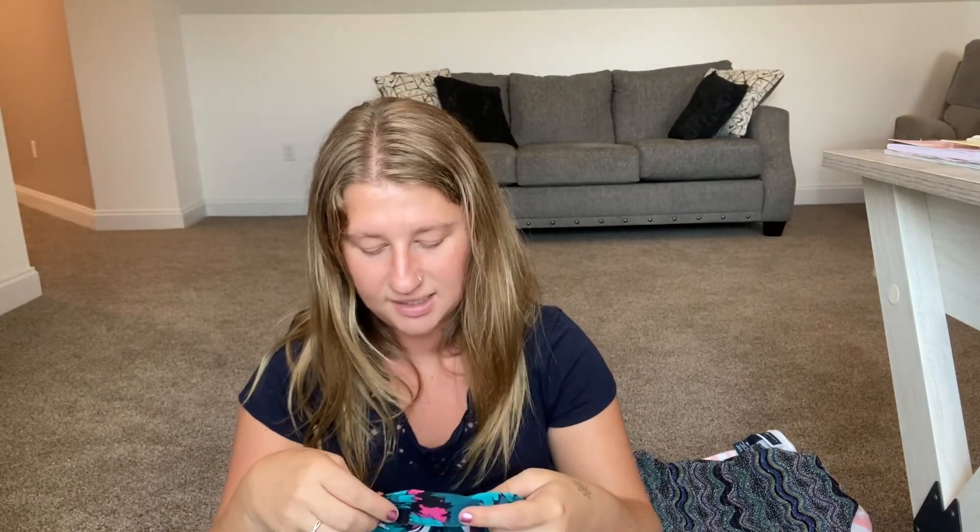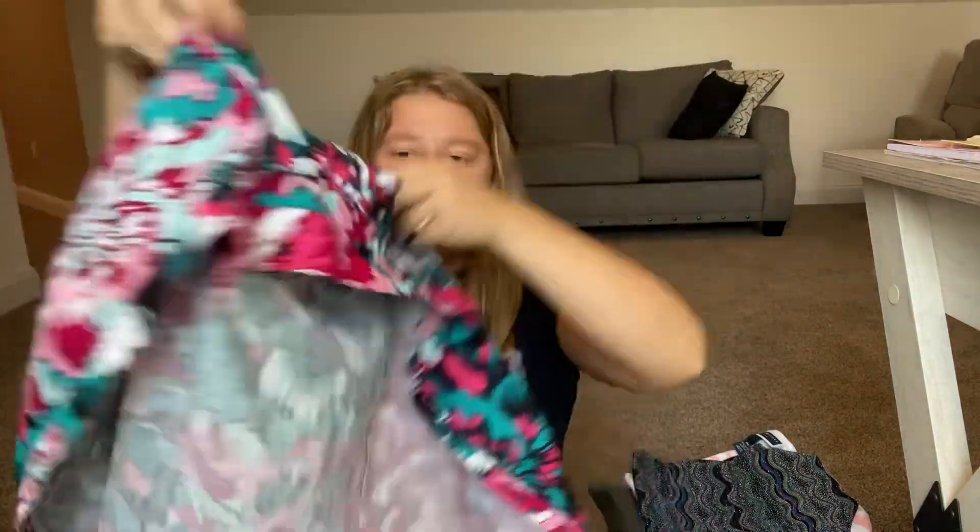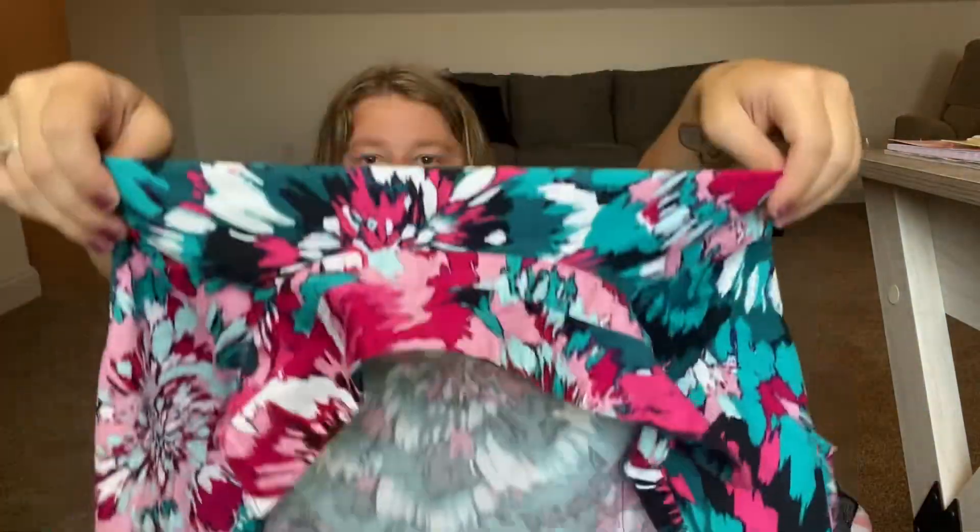I don't really know this brand either, but it's Dana Butchman, size medium. It's like a vest-style top with a pattern I love. I just picked it up and I hope it sells.